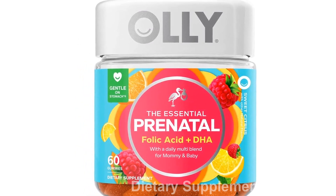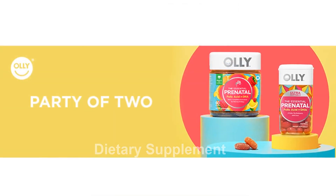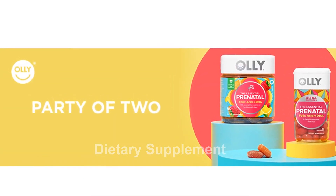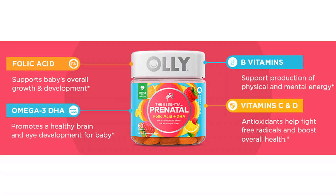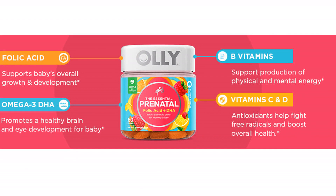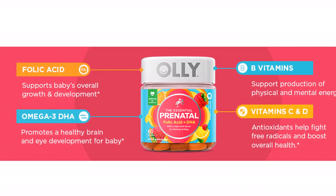Naturally delicious, Olly prenatal gummy vitamins come in a belly-friendly blend of raspberries and sweet citrus fruits. They are made with no artificial colors or flavors and are gluten-free. Olly offers a range of products that are both effective and delicious, including gummies, multivitamins, and premium soft gels.